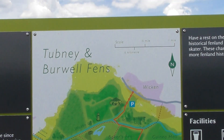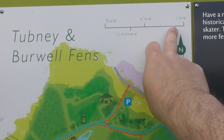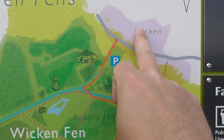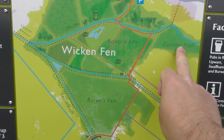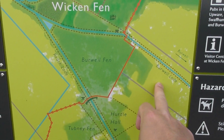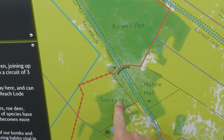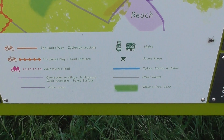There's a decent scale map up there, about 10 inches. That's the official Wicken Fen place up there. Bakers Fenn, Guinea Hall, Verwoffen — that's where I am now — and Topney Fenn. There's information on there.